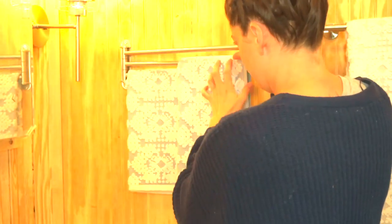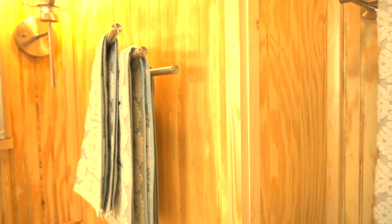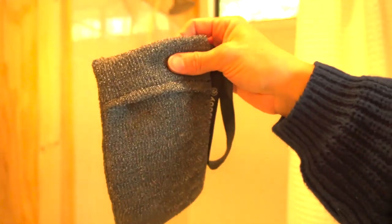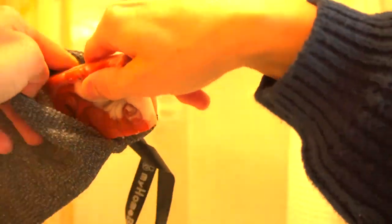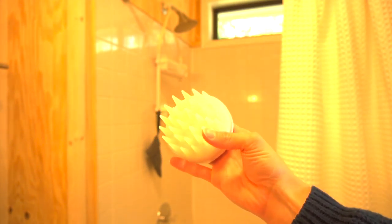One last thing for the shower: there's this item that looks like a Brillo pad — you put your soap in it, lather it up, and when you scrub your skin it feels like you're exfoliating. I'll link it below. I also want to talk about my scalp massager — I love this one because it doesn't require any batteries but does the same job. It exfoliates your scalp and helps prevent dandruff.